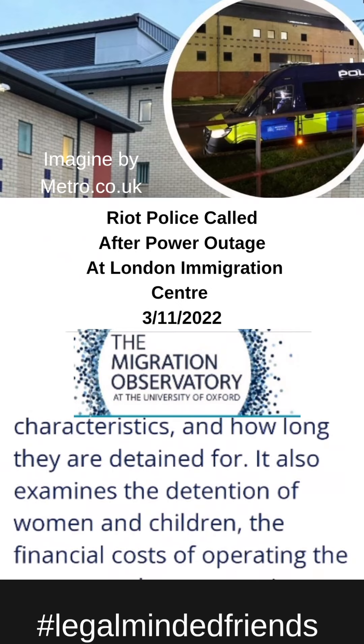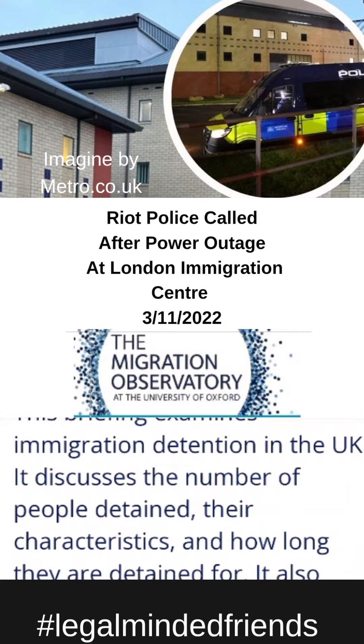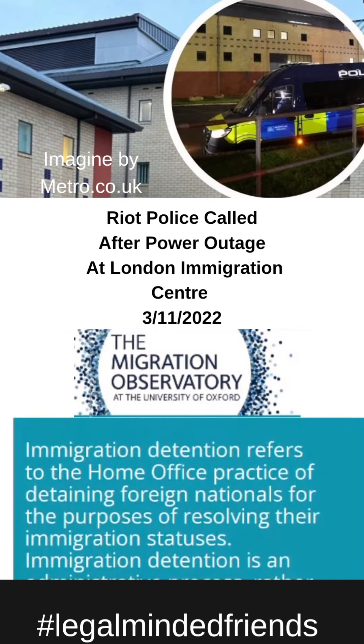They also examine the detention of women and children, the financial costs of operating the system, and compensation payments made for unlawful detention. They also give a brief description down here.